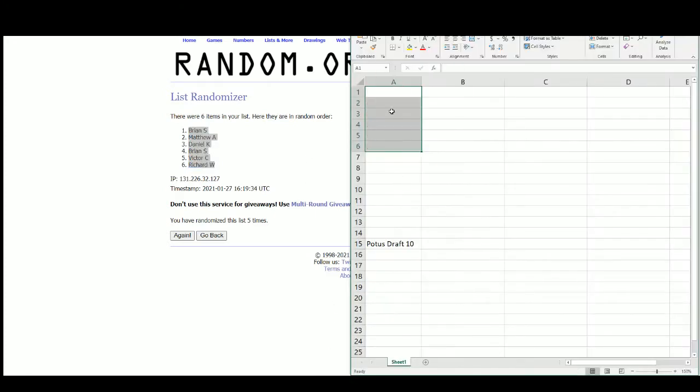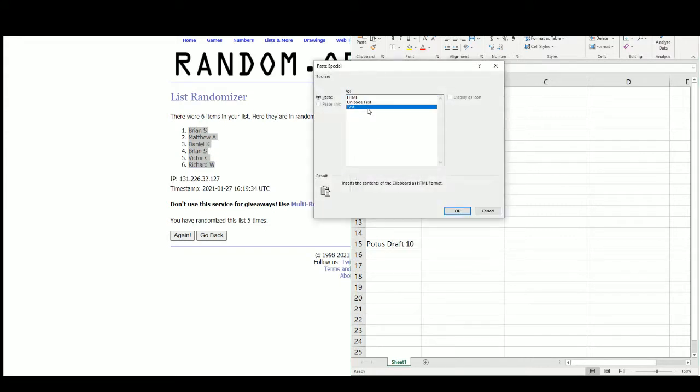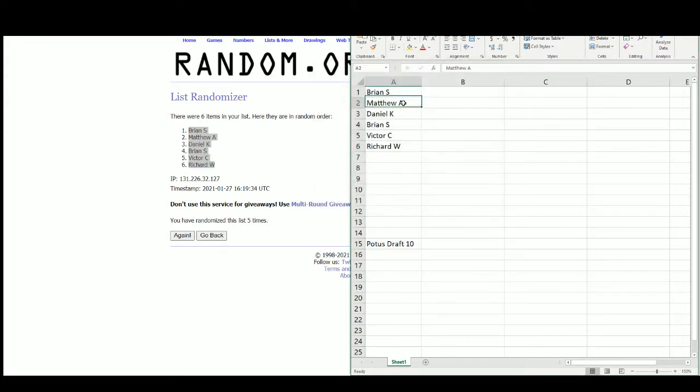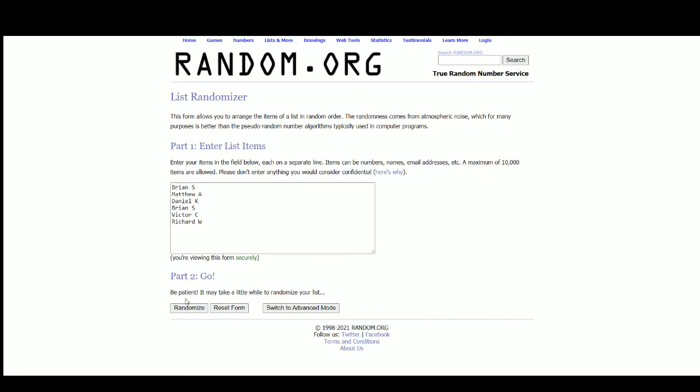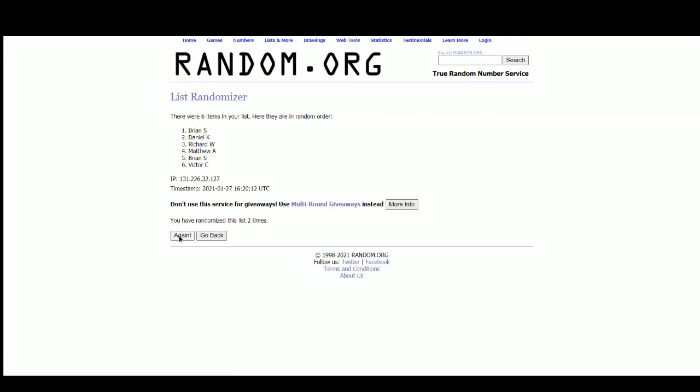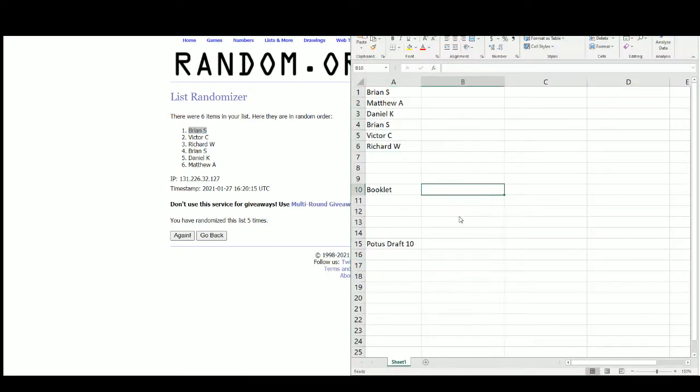There's our draft order. We're going to start with Brian, then we've got Matthew at pick two, Daniel three, Brian four, Victor five, and Richard gets the final pick. We'll randomize those names again to see who gets the booklet. And the booklet goes to Brian — Brian's starting out on fire, on top of both randoms there.